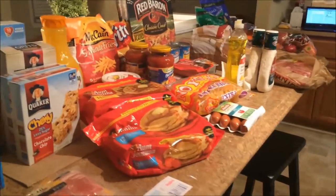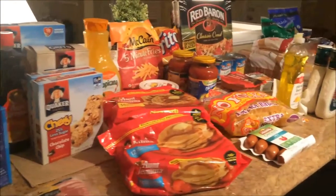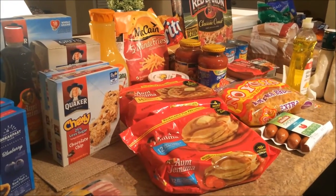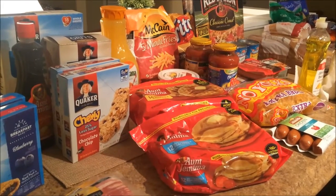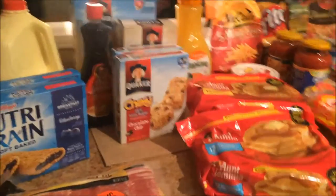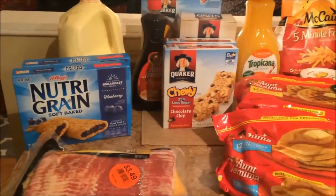Here's what I got this week at Ingles, and I also ran to Aldi for produce. I spent a total of $83 for the week, which is a little bit over my weekly budget, but I'm still under budget for the month so far, so I'm good to go. This is like breakfast week — a ton of breakfast items, and I'll show you why in just a moment.